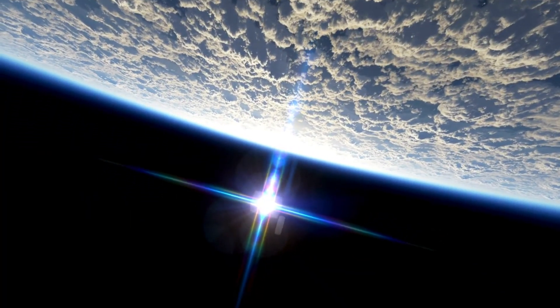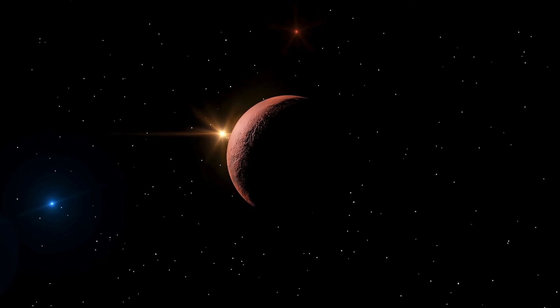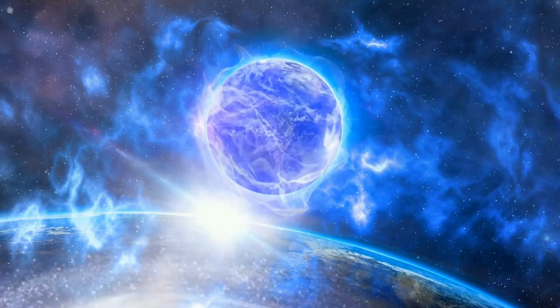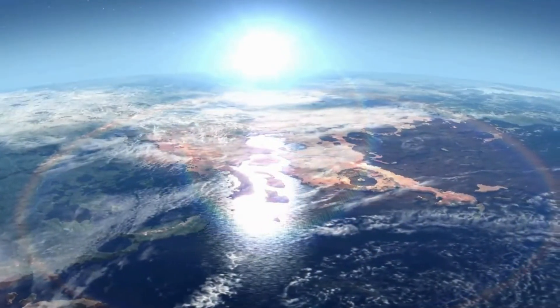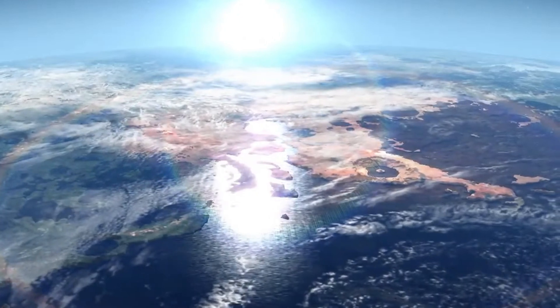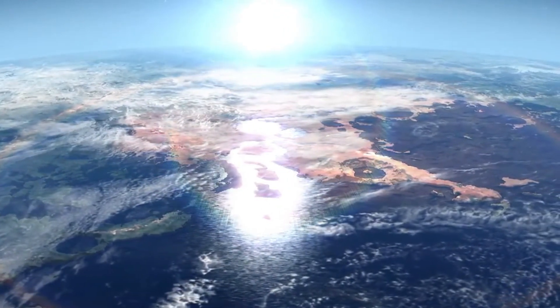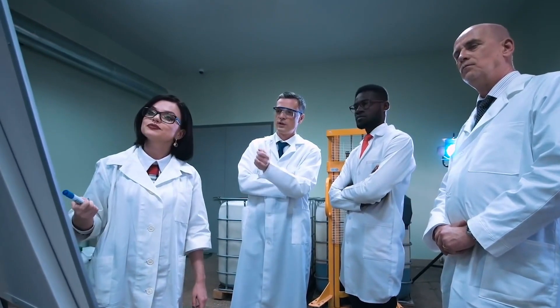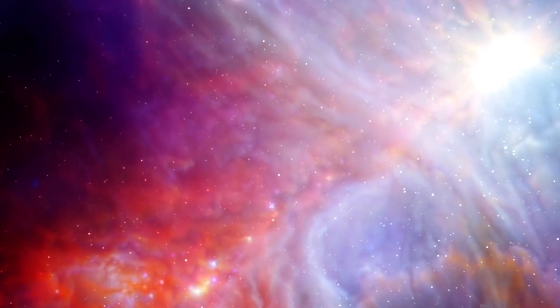There are obstacles to overcome despite Webb's amazing potential, such as Triton's great distance from Earth, which reduces the resolution of Webb's observations. Long exposure times are also necessary due to the faintness of its reflected light, making it challenging to record abrupt changes in its atmosphere. But Webb is only the beginning — future missions could include an orbiter built especially for Triton, enabling high-resolution surface mapping, in-depth atmospheric research, and the possible direct detection of plumes or other indications of geological activity.